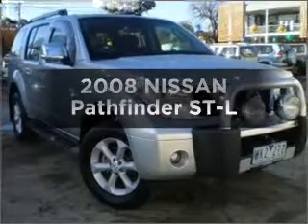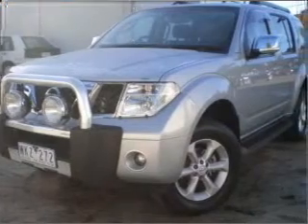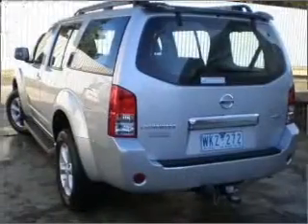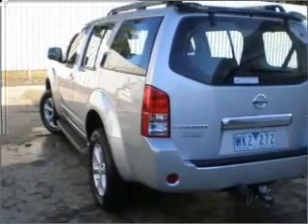Researching the market for a 2008 Nissan Pathfinder? If you're looking for a vehicle with great attributes, look no further. With an efficient four-cylinder engine connected to a smooth-shifting automatic transmission.